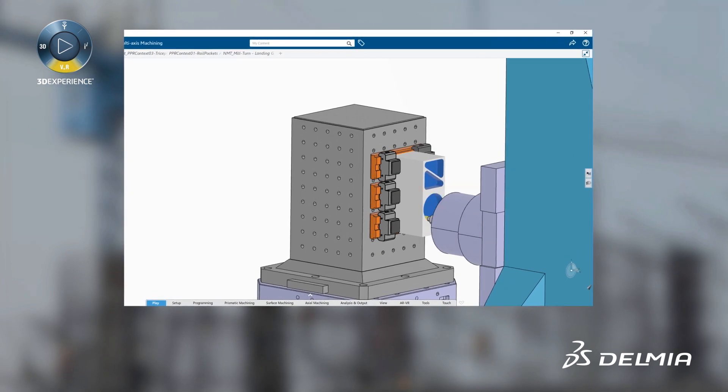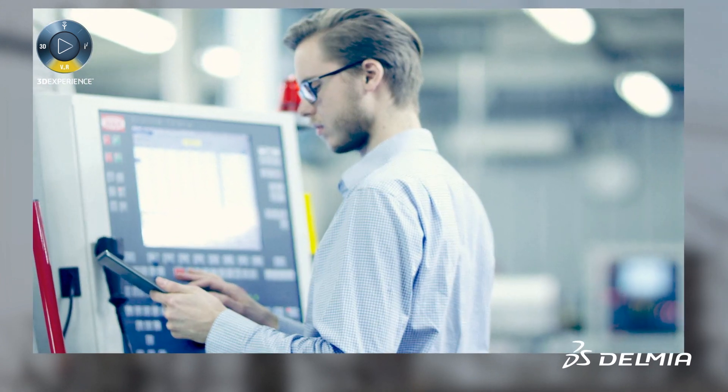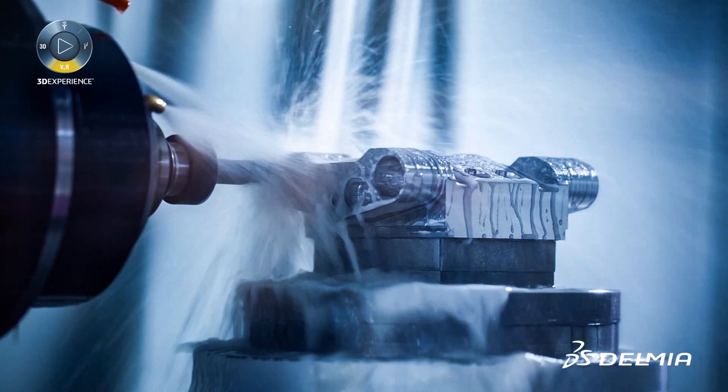Users can implement high-speed machining features and dedicated hard materials strategies, which reduce overall machining cycle time and provide optimal machine and cutting tool utilization.